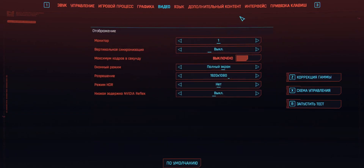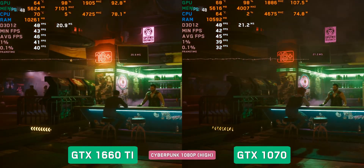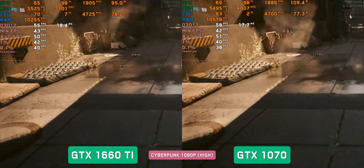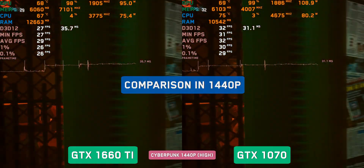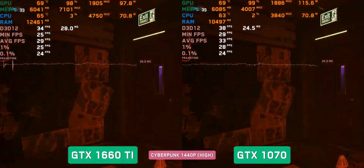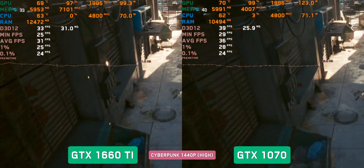Cyberpunk 2077, High settings with AMD FSR Quality at 1080p. There is parity, with shaky leadership switching between the two cards — the difference is on the verge of error. Both produce 45–55 fps in different scenes. At 1440p, the wider bus and larger number of CUDA cores of the GTX 1070 played a role: the 1660Ti drops to 27 fps in some scenes while the 1070 holds 33 fps, and where the 1660Ti gets 35 fps, the 1070 gets 40 fps.